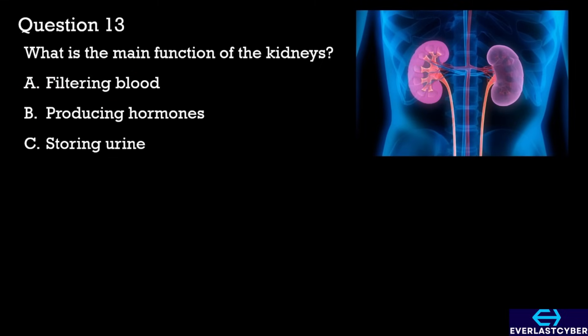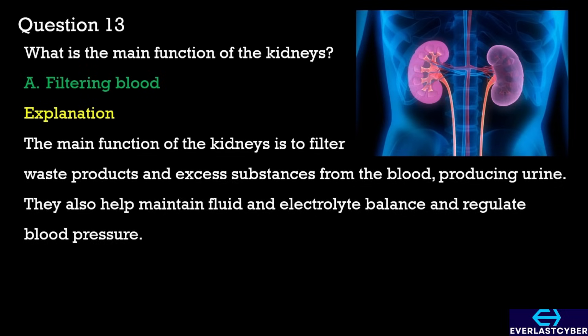Question 13. What is the main function of the kidneys? A. Filtering blood. B. Producing hormones. C. Storing urine. The answer is A. Filtering blood.